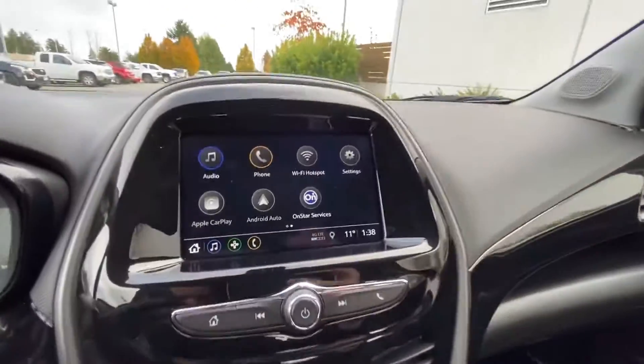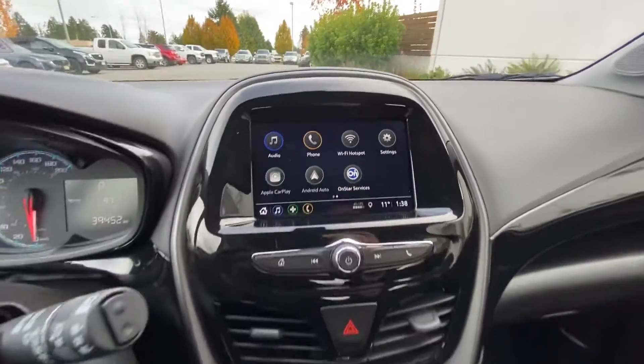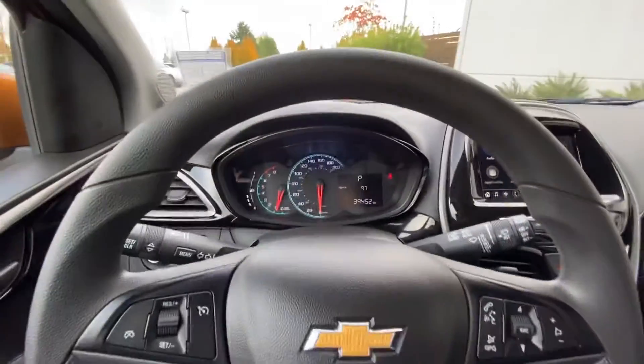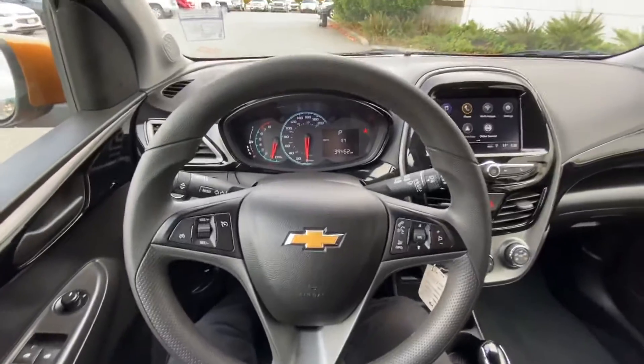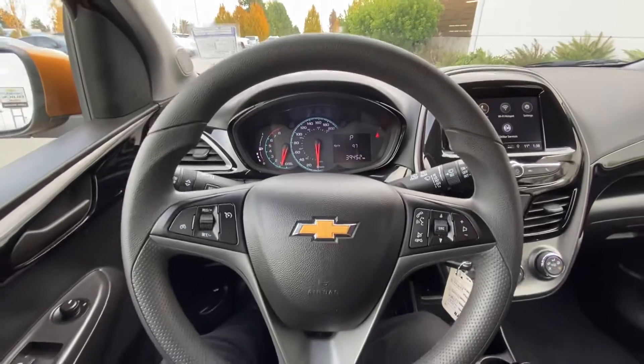It's got Apple CarPlay and Android Auto — you can put your Google Maps up here if you want. It'll read you your text messages and answer phone calls. It's only got 39,452 kilometers on the odometer.